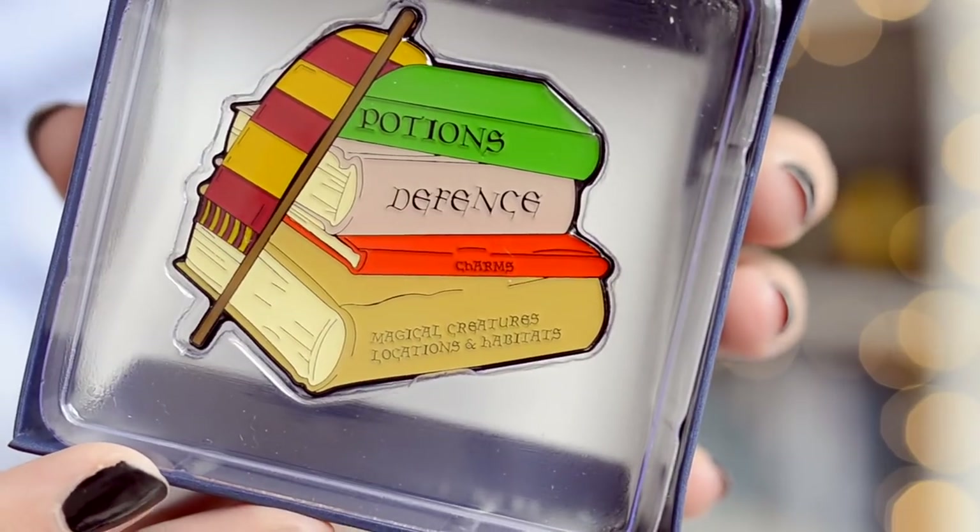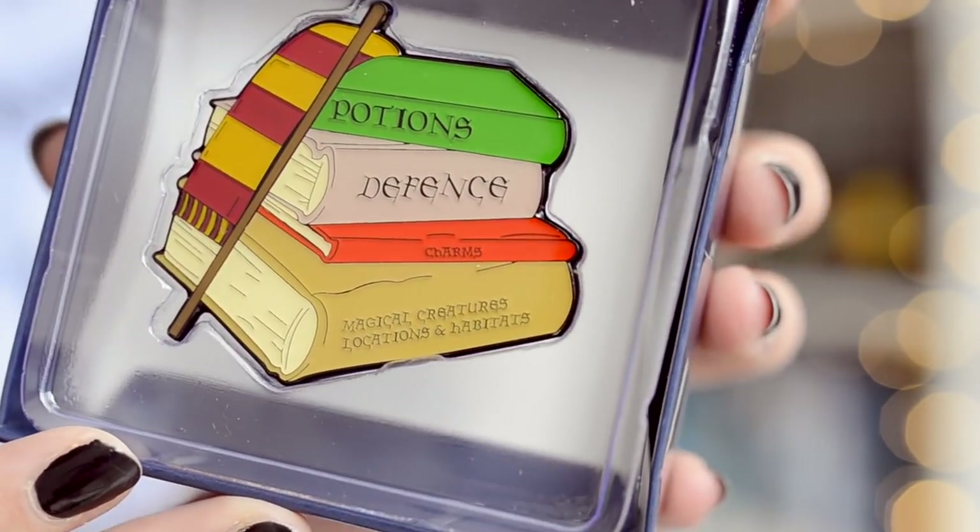We have a pin, and it's a really beautiful one. So this one has a pile of books, and it's really amazing for my personality. It has the little Gryffindor scarf, so I'm assuming whatever house you were ordering, the books scarf is gonna match that. But it has potions, defense against the dark arts, charms, magical creatures, locations, and habitats. And there's a wand on it. I think it's a really beautiful one, and the sizing is also very nice — not massive, not small. I really like that item quite a bit.